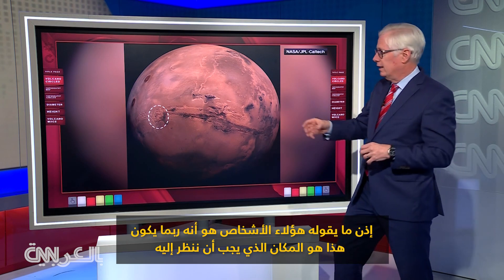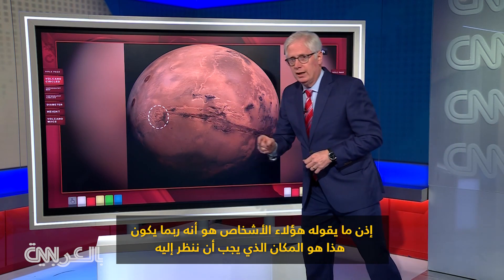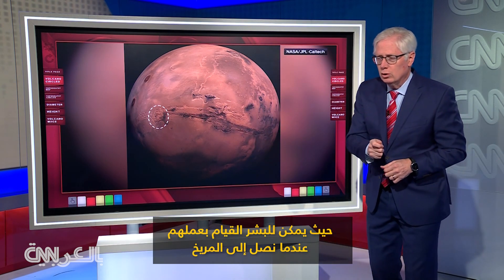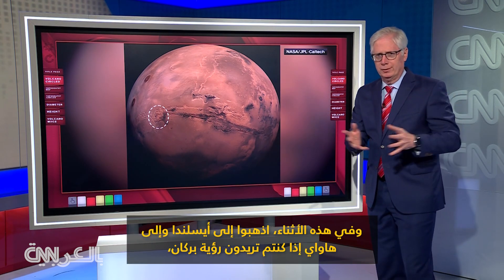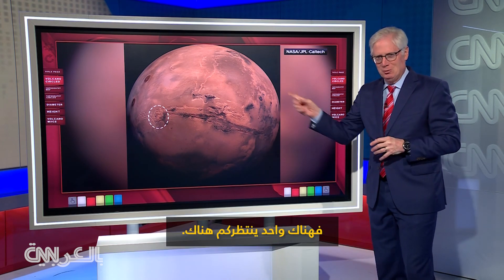So what these people are saying is maybe this is the place we should be looking at where humans could do work when and if we ever get to Mars. In the meantime, go to Iceland, go to Hawaii if you want to see a volcano — but there's one waiting out there.